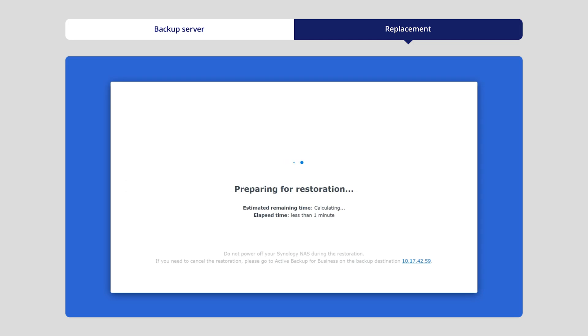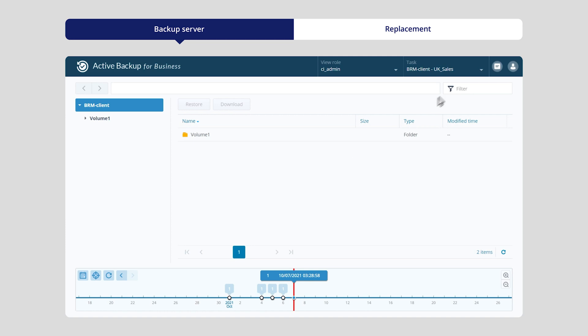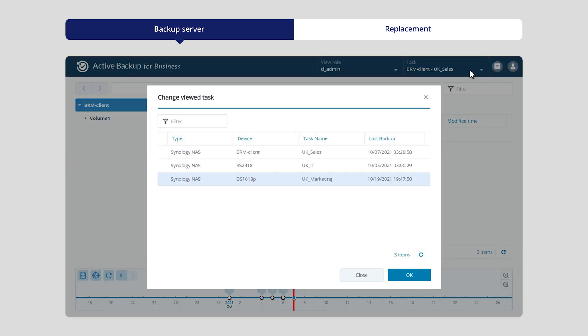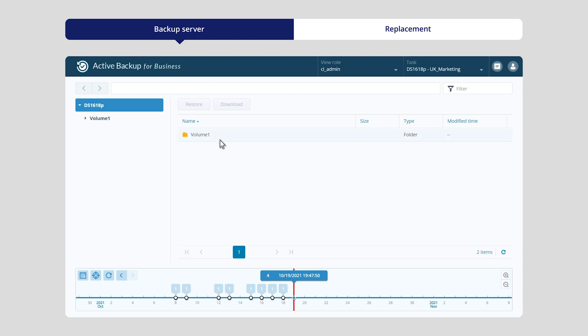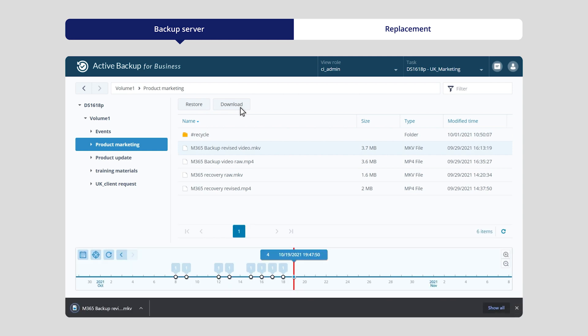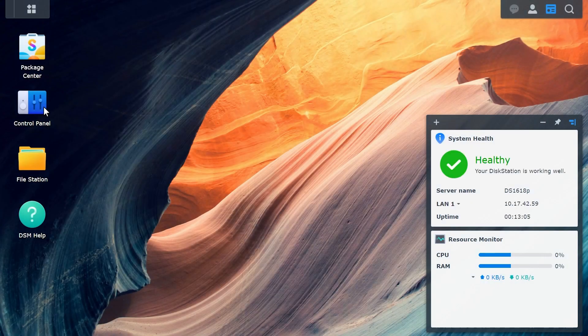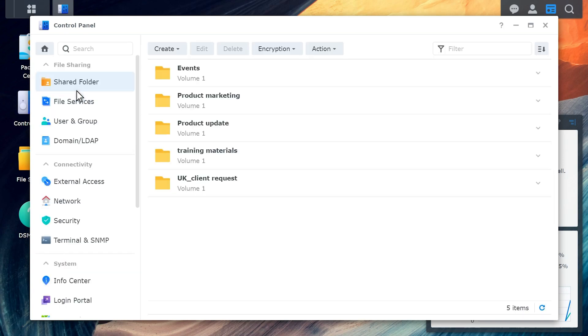We should confirm the correct backup and let it start the recovery process. This will of course take a while to complete, but in the meantime we can grab some files that were being worked on before to reduce the impact on our productivity. Let's hop over to the device hosting Active Backup and open the restoration portal. We can navigate to the backup for our UK marketing NAS, find the exact folder and files we want, and immediately be able to download them. When the restoration process is finished, we can log in using our original credentials and see that everything was as if nothing happened — our data, apps, and settings are all restored.